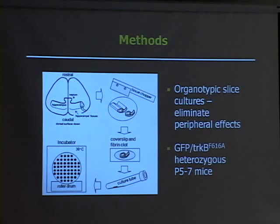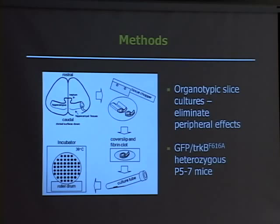We used organotypic hippocampal slice cultures for this — an in vitro method of looking at the hippocampus — to eliminate peripheral effects. If you do this study in an animal, you could have effects such as elevated blood pressure which would affect your data; by using an in vitro system you eliminate that. Briefly, you dissect out the hippocampus, slice it up, place each slice on a coverslip in a clot of chicken plasma so it stays affixed, stick it in a culture tube with media for nutrients, and place it in an incubator at 36 degrees Celsius.